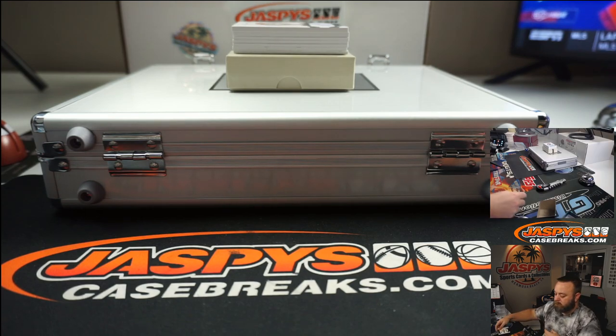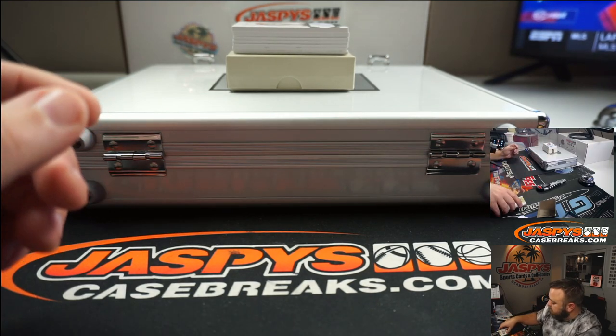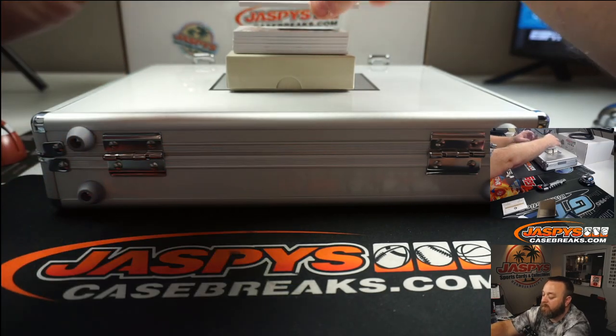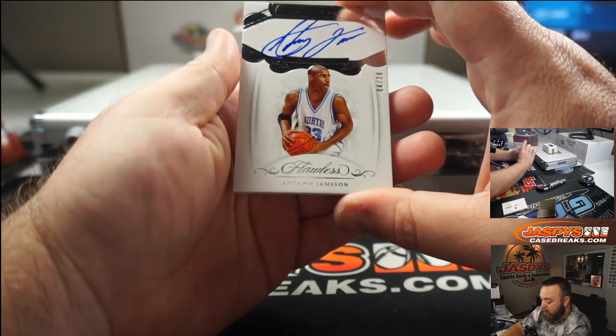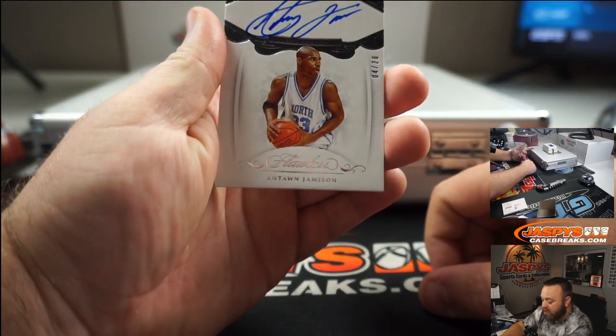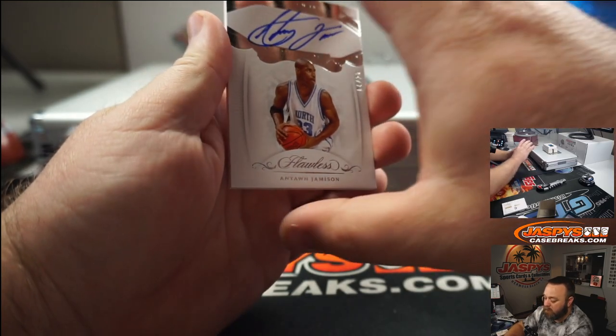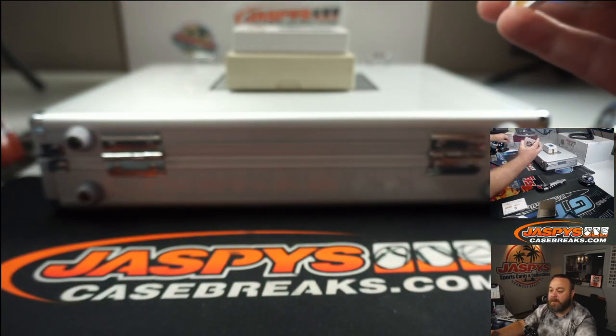We're going to enter them into the spreadsheet as they are pulled. Antoine Jameson, Premium Inc., 4 of 20, for North Carolina.